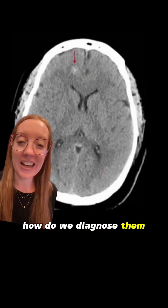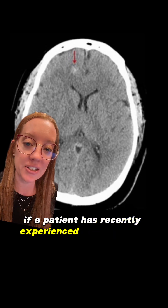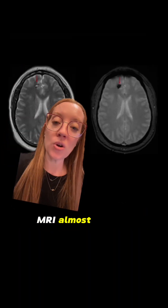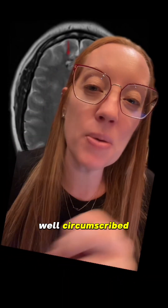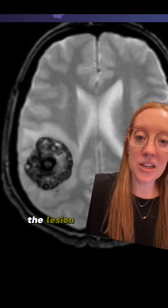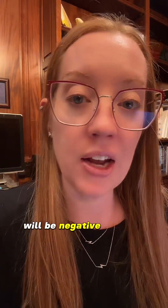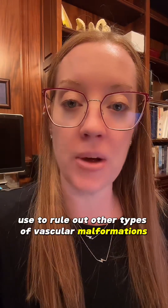So how do we diagnose them? CAT scans are really only helpful in the acute phase if a patient has recently experienced a hemorrhage, and sometimes the bleed is so small that you might even miss it. MRI almost always establishes the diagnosis — it's usually a smooth, well-circumscribed, popcorn-shaped lesion within the brain, typically surrounded by a low signal intensity hemosiderin rim. If the lesion has recently bled, you may see signs of swelling around it. A cerebral angiogram or CTA will be negative, and this is a tool you can use to rule out other types of vascular malformations.